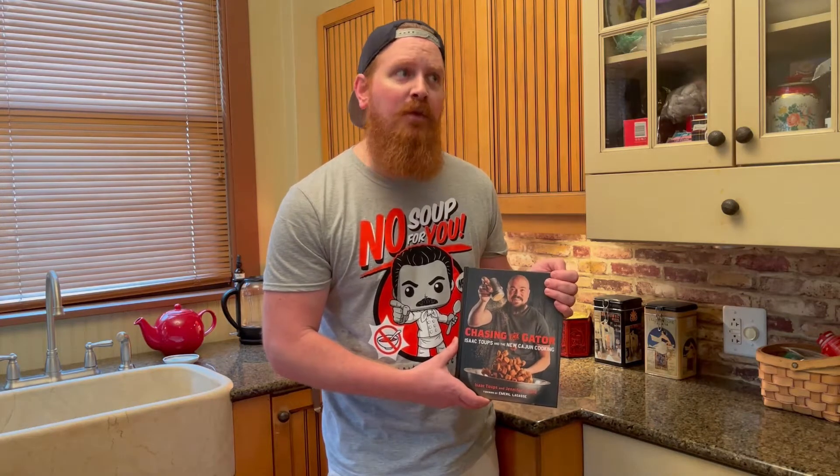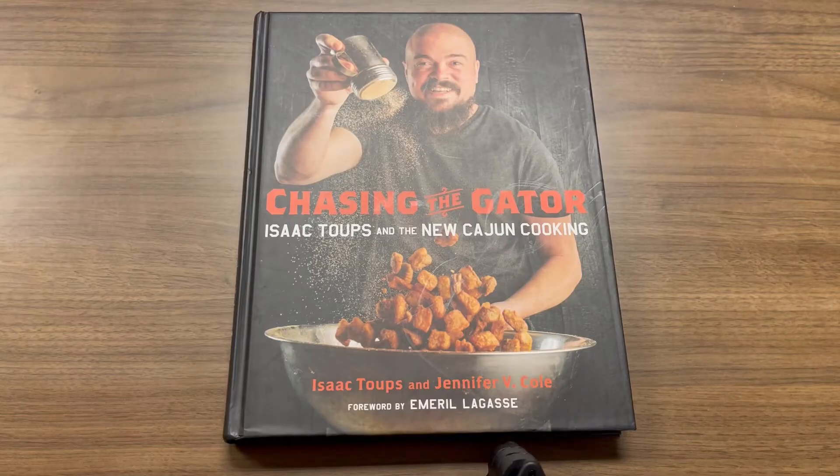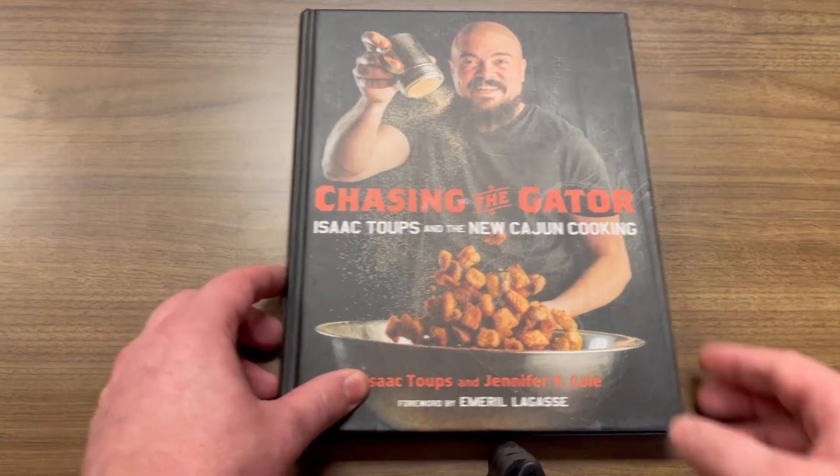This stuff can take some time, so it should be ready by Sunday Night Football tonight. It is October, there's football, let's get into it. If you're looking into some Cajun cooking, Isaac Toups is certainly a good route to find yourself when looking up some material.